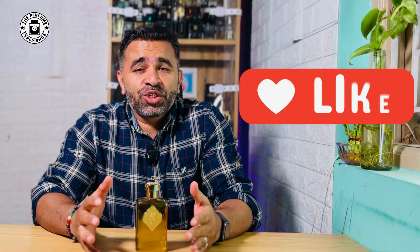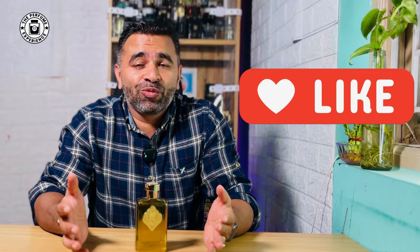Hello there, welcome to The Perfume Experience. My name is Rodney. Before we go further, if you like the content you get every day, please hit the like button, subscribe and share — that really motivates us and helps the channel reach more people and get good fragrance-related content almost every day.